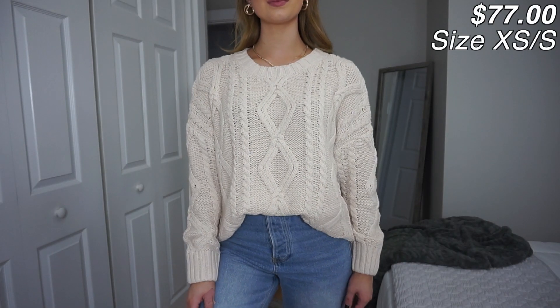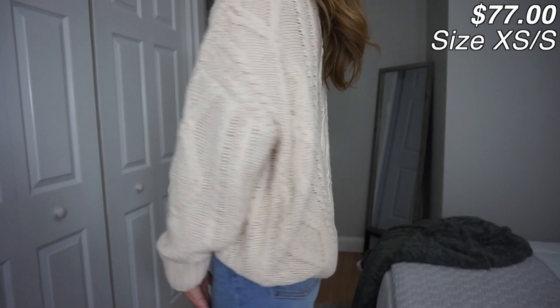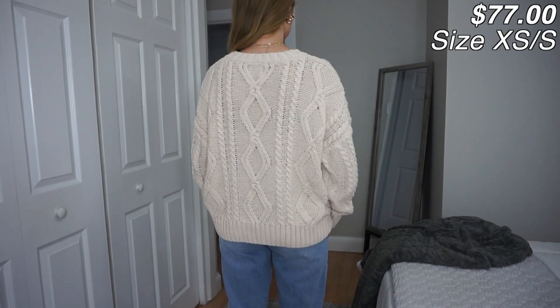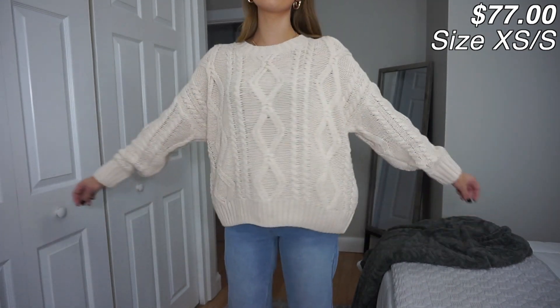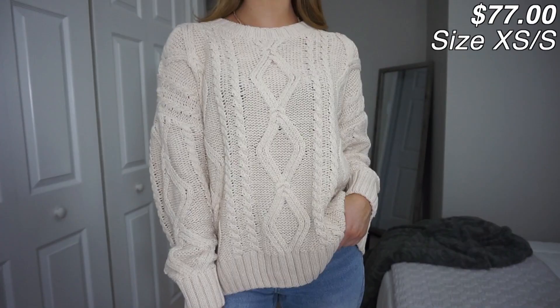The first piece I want to talk about is actually the one I'm currently wearing. It is a super cozy chunky knit sweater and I am seriously obsessed with it. I genuinely just cannot get over this sweater. This is just such a winter staple and a great closet staple. What I love about it is that it's so thick and chunky but it's not that uncomfortable itchy scratchy sweater material. It's so soft and so cozy. I think it's honestly my favorite thing in this entire haul.